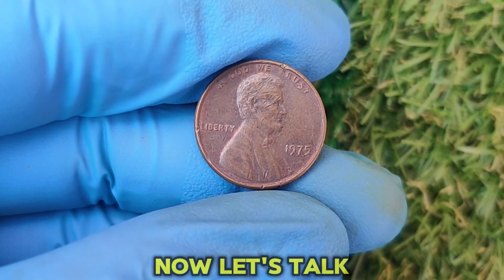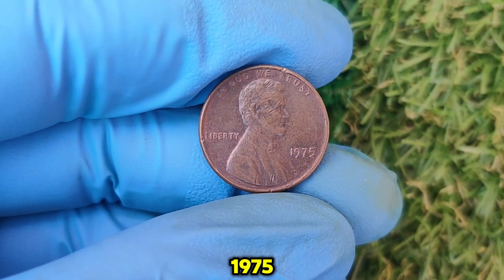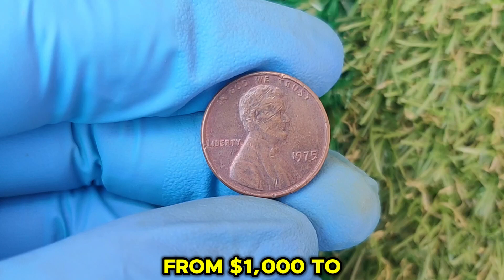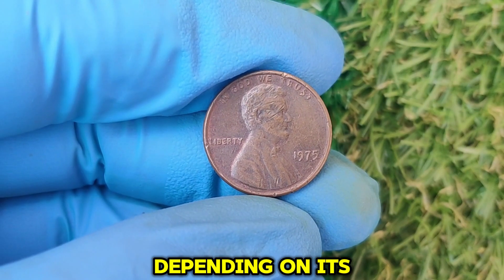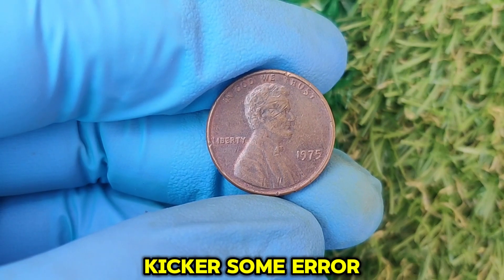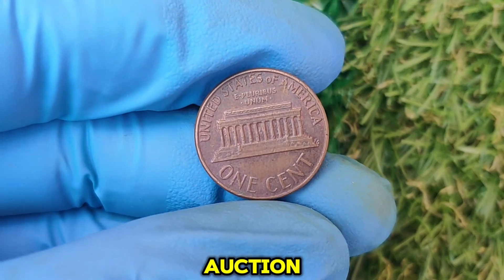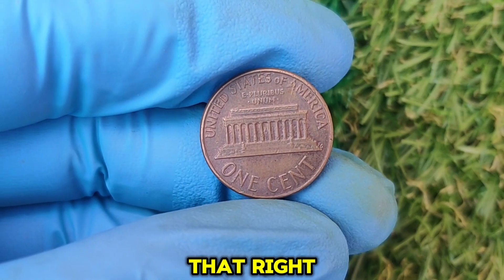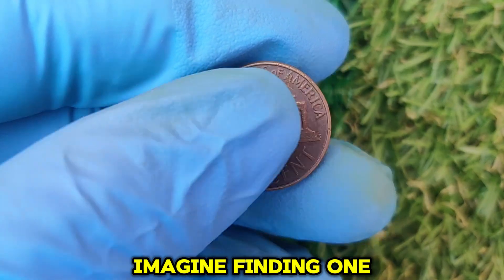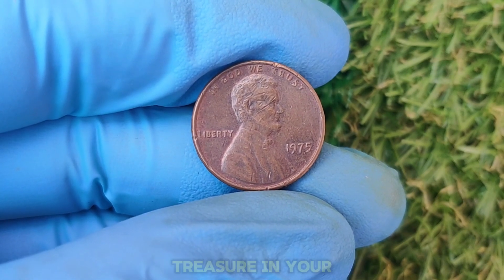The current market value for a 1975 no mint mark Lincoln penny in mint state can range anywhere from $1,000 to $10,000, depending on its grade and features. But here's the kicker — some error coins or ultra-rare examples have sold for as much as $50,000 at auction. Yes, $50,000 for a single penny. Imagine finding one of these coins in your change or an old coin jar — it's like discovering treasure in your own home.